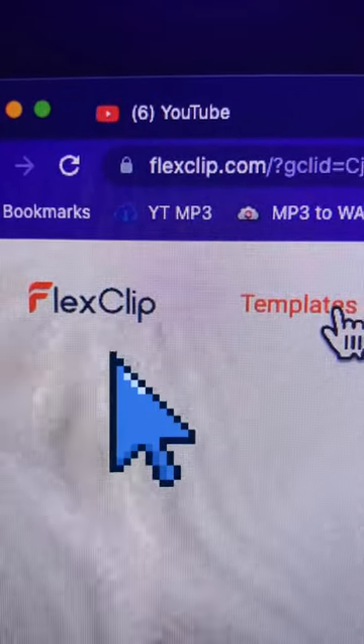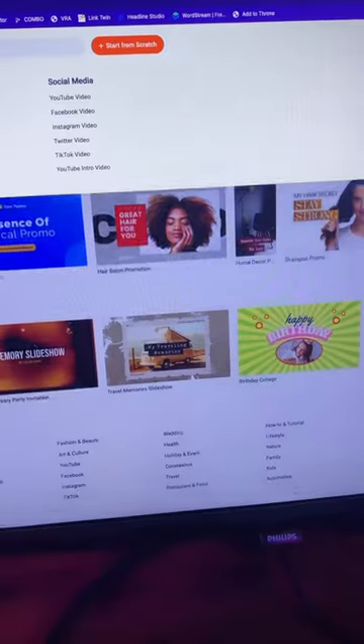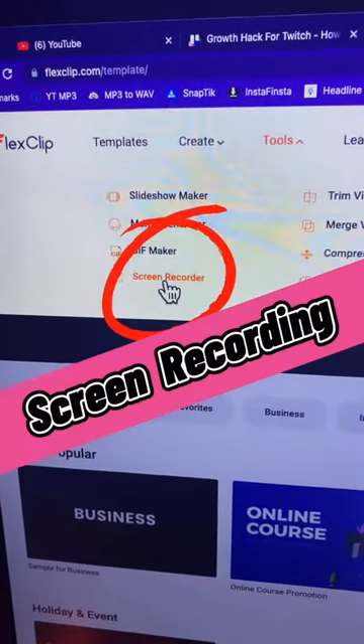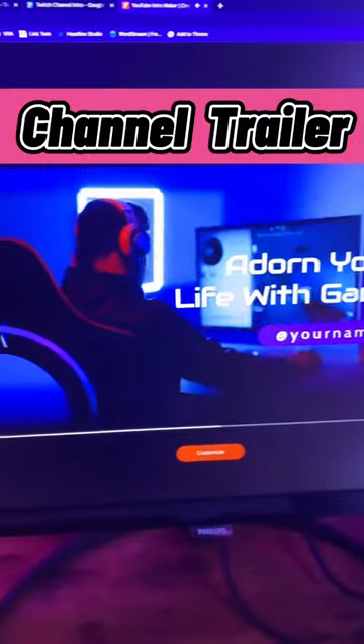Next, we've got FlexClip, a browser-based free video editing software. It has tons of templates, an easy and free way to record your screen, and what I used it for was to make a channel intro for my Twitch and YouTube.